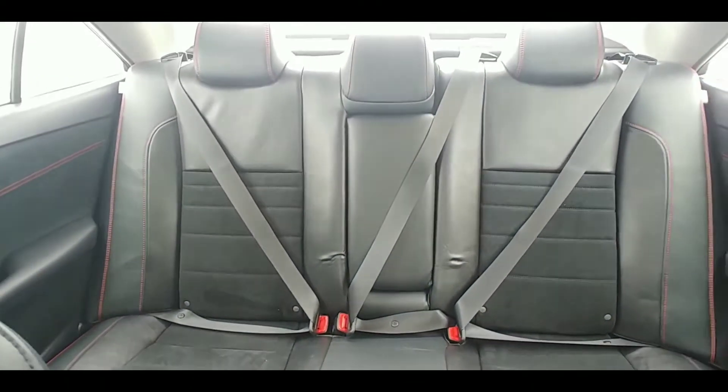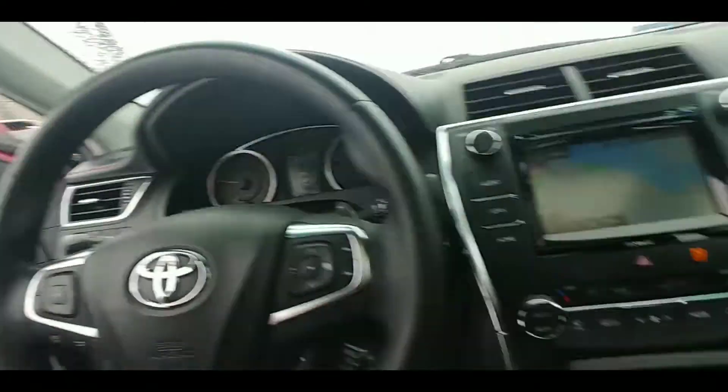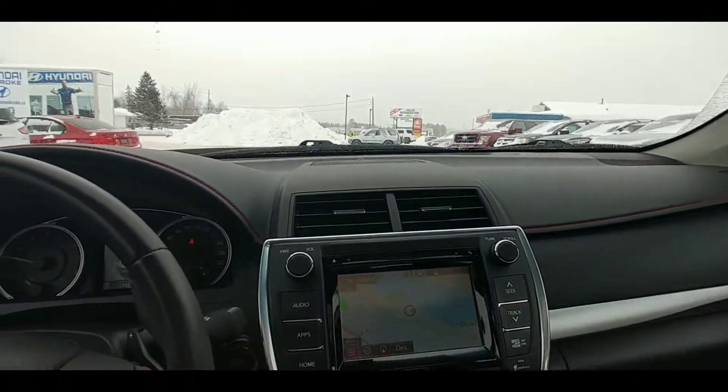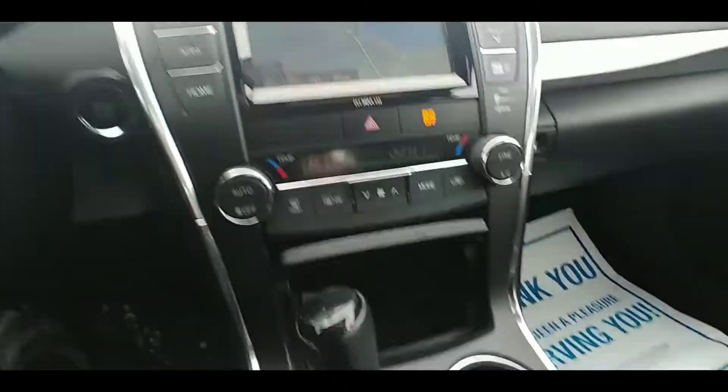And same in the back seats here — tons of space for the rear passengers. We've got the Toyota mats with the Camry badging on them. As you would expect from a Toyota, this car feels like it's been impeccably maintained. It almost feels like it's brand new.